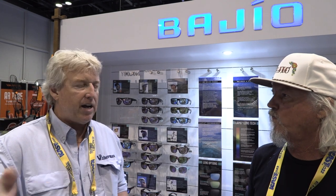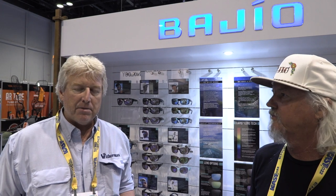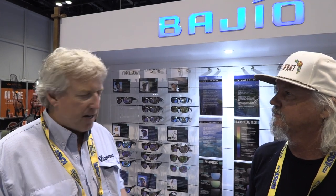As Matt Broderick and I from The Fisherman have been running around iCast all week, the one thing that's really cool is they have a Tuesday morning outdoor event right there by the pond, by the big lake at Orlando, and that's where we can start to see some of the stuff we're going to see indoors.